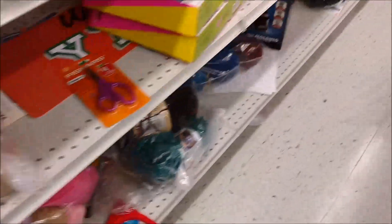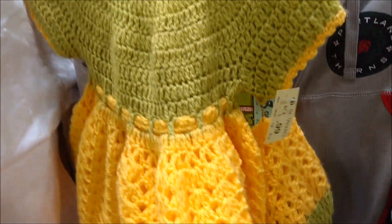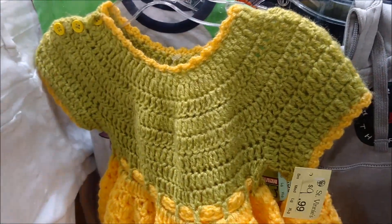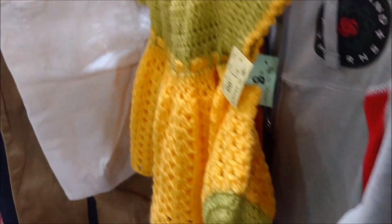Look at this crocheted dress. There was some craftsmanship there, and it was soft yarn, and I just can't get over that color combination. I hope it finds a home.